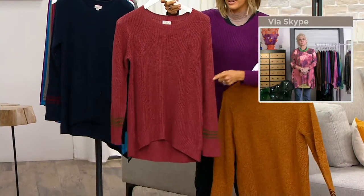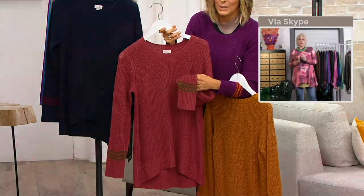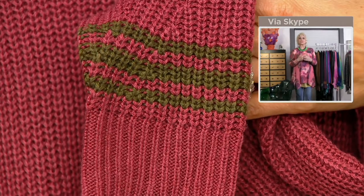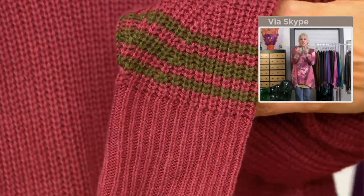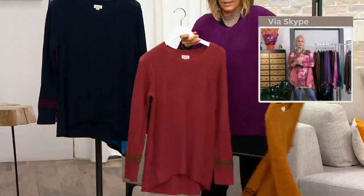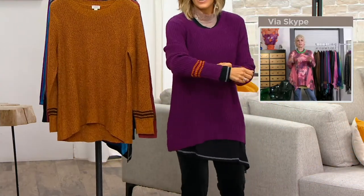This is Apple Butter, and it has this beautiful green stripe with it. There are only 400 to go around in Apple Butter. That's such a great shot — you can see the rib at the bottom. I love the mixing of that green. And this is sort of that earthy pink-clay color — so pretty with white jeans right now.